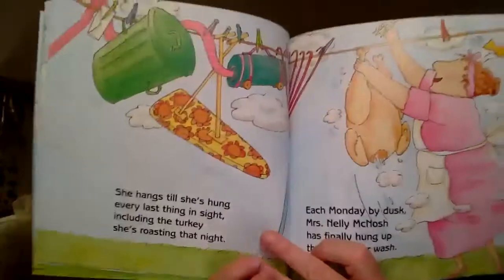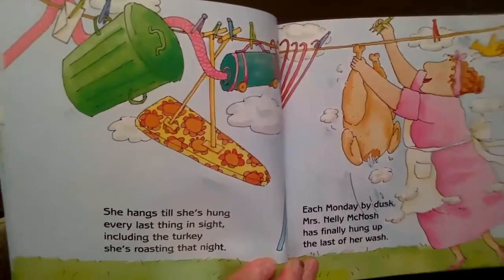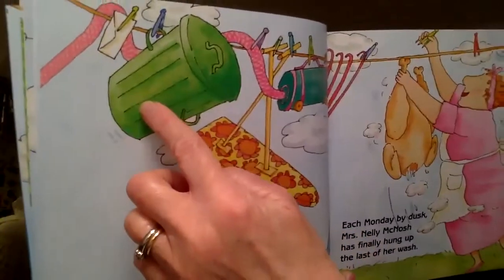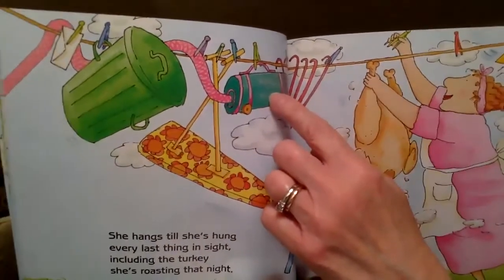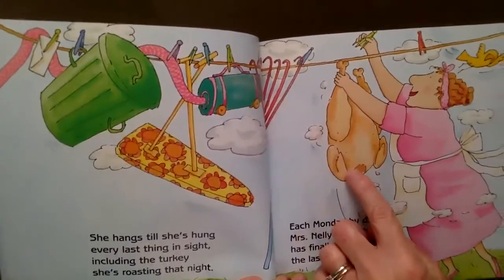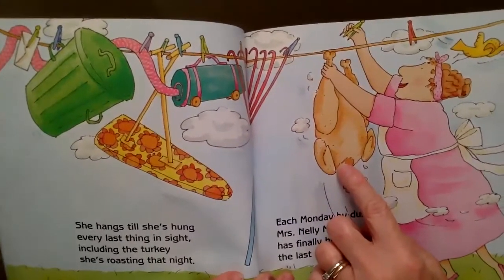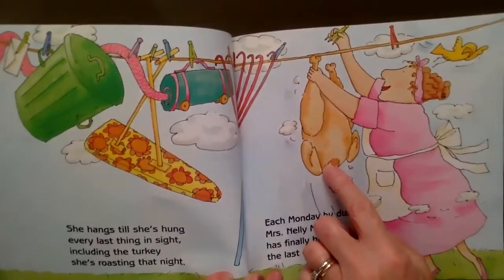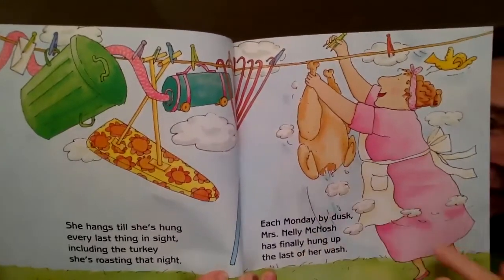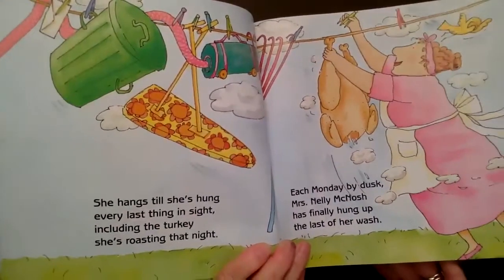Oh, there's another page. Oh no — now look at what Mrs. McNosh has hung up. She's hung up the ironing board and the trash can. What do you think that is? The vacuum. And that is a rake. And what else did she hang up? The turkey that she just baked. Silly Mrs. McNosh — we don't hang up food! I don't understand why Mrs. McNosh keeps hanging these things up.